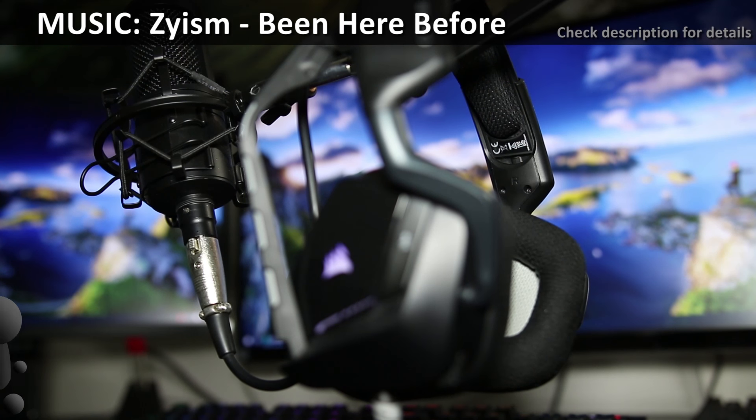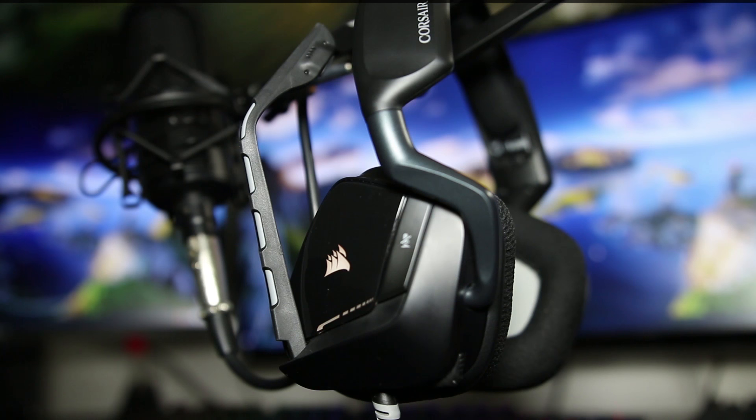Hi, my name is Zai, long time gamer and amateur music producer. You can use any headphones and play fairly well, you can even make decent enough music and enjoy movies.